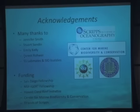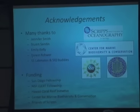I'd like to thank my advisor Jennifer Stewart, Emily, who's been my mentor and dive buddy in Hawaii, Forrest, who started this digital time-lapse imagery project, and of course all my lab mates and buddies. Funding has been provided by the San Diego Fellowship, NSF IGERT, Hawaii Coral Reef Initiative, CNBC, and many of you here who are the Friends of Scripps.